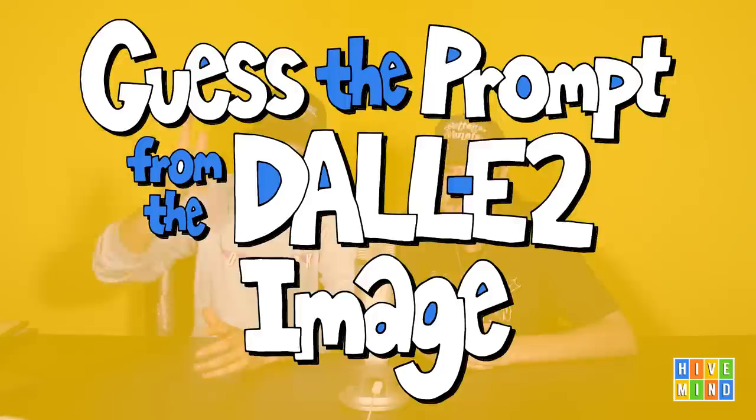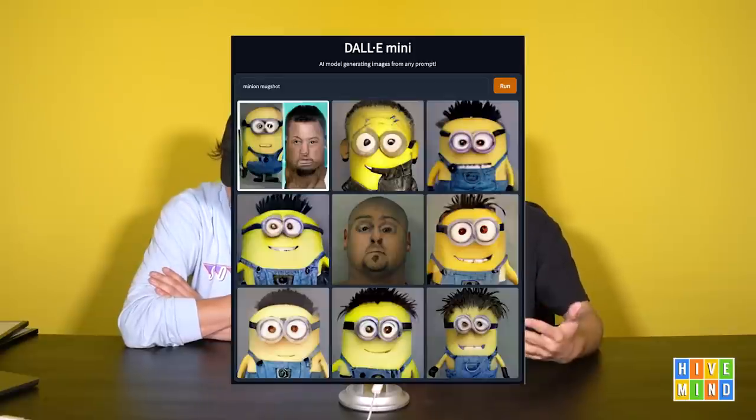This is 'Guess the prompt from the DALL-E 2 image.' You might have seen these images floating around the internet — it's kind of a nine-panel AI generated thing like the Fisher Price guillotine, the McFuneral, or a minion mug shot. The technology used to make that is called DALL-E Mini and it's available to the public. You can type in anything and it'll generate nine images. DALL-E 2 is not available to the public yet, but uses much more computing power and creates almost uncanny images.